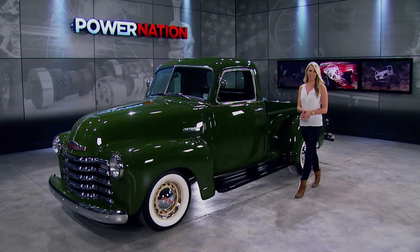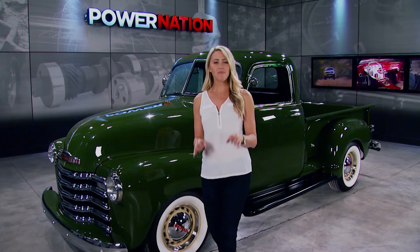Hey guys, thanks for checking out Power Nation. I'm your host, Katie Osborne. This week we have plenty of really great tech for you that you can use on your builds, plus we're featuring this really handsome '49 Chevy pickup. I love this truck. That and so much more, plus this lineup of tech from our shops.